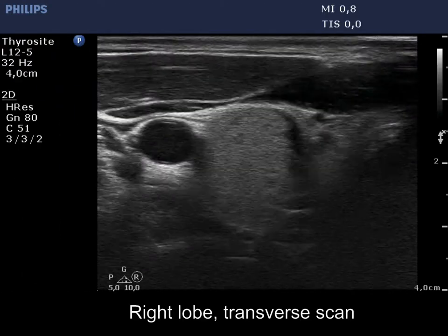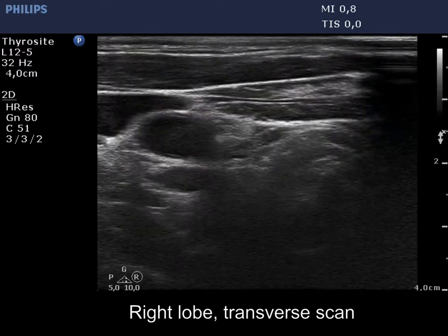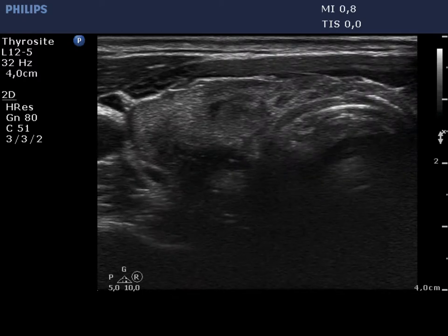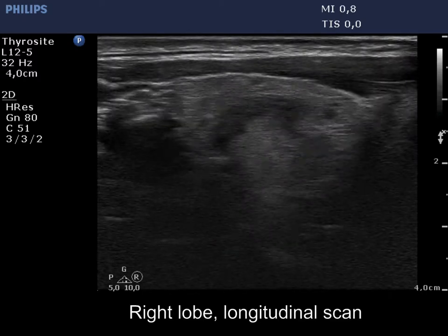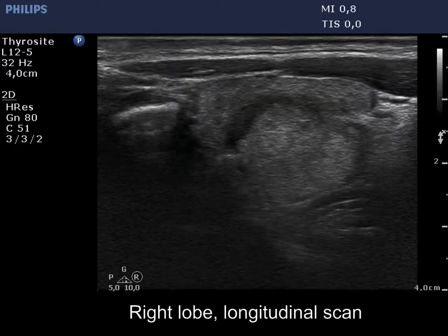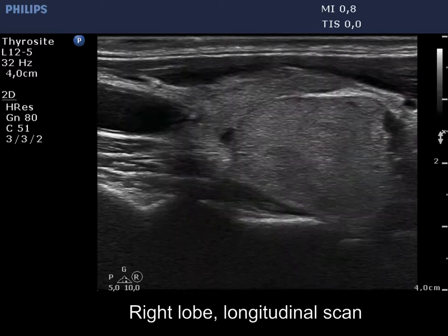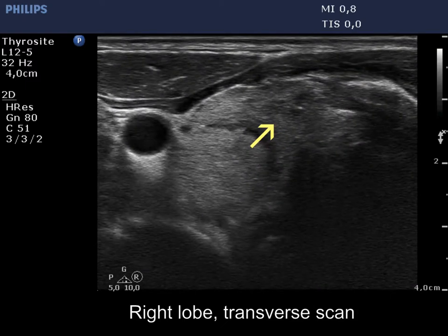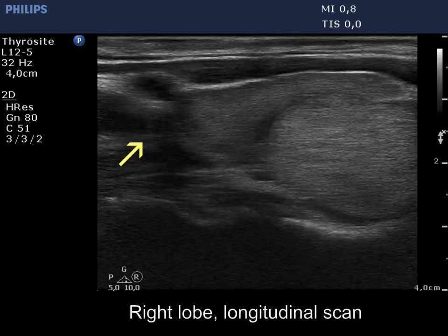There is an econormal nodule showing a taller than wide shape and halo sign. The lobe has hypoechoic areas, one of them located in the upper part of the lobe, marked with a yellow arrow.